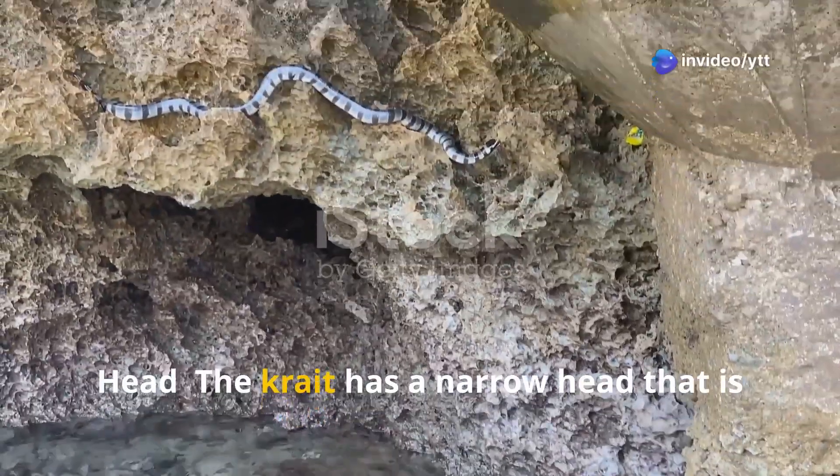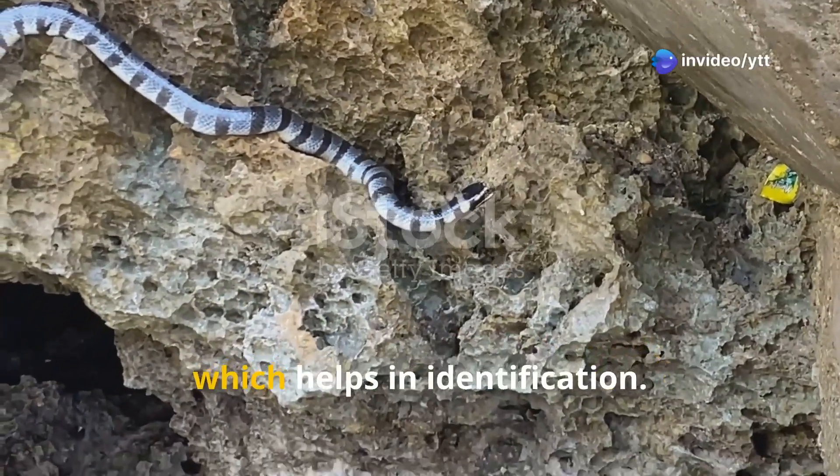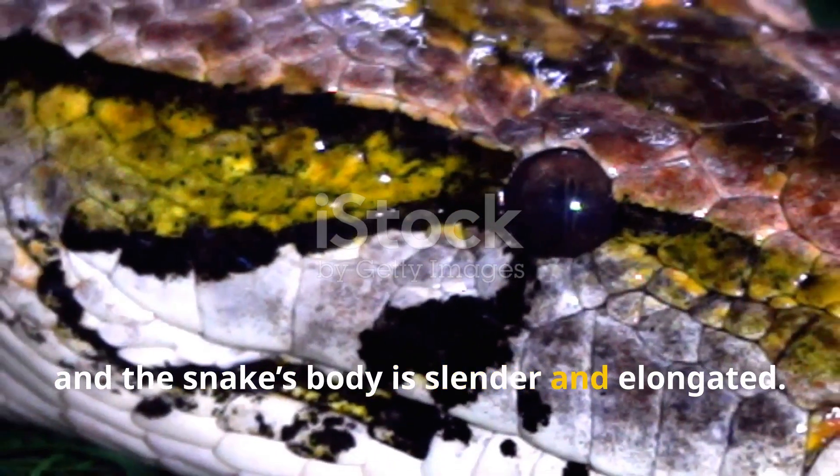The krait has a narrow head that is slightly distinct from the neck, which helps in identification. The eyes are small with round pupils, and the snake's body is slender and elongated.